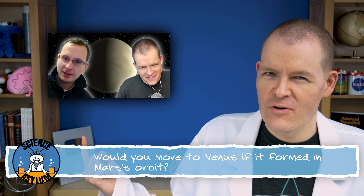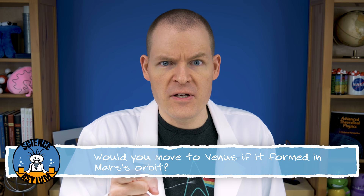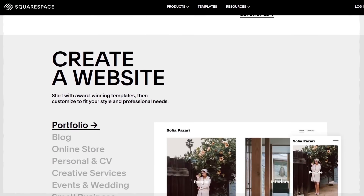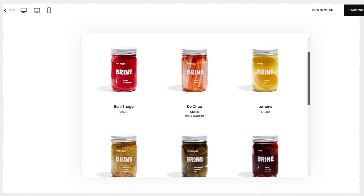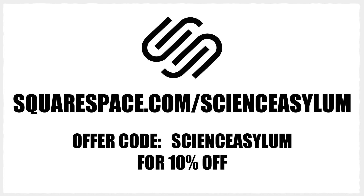If you want to listen to the entire conversation with Dr. Chris Kolos, I posted it to the second channel. Huge thanks to Chris for taking the time to talk to me. Thanks for liking and sharing this video. Don't forget to subscribe if you'd like to keep up with us. And until next time, remember: it's OK to be a little crazy. This episode was sponsored by Squarespace, the all-in-one platform to build a beautiful online presence and run your business. With Squarespace, making a website is easy and quick — they have tons of design templates that look professional on all devices. Go to Squarespace.com for a free trial, and use code SCIENCEASYLUM at checkout to save 10% off your first purchase.